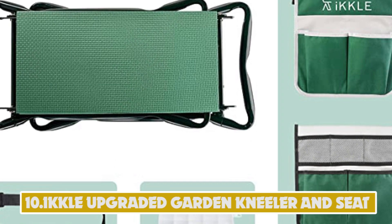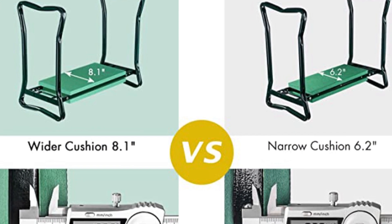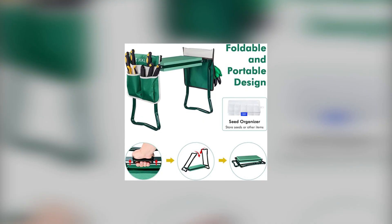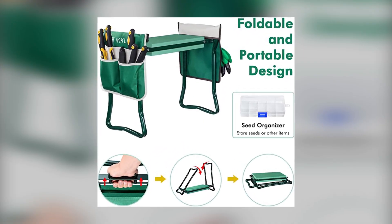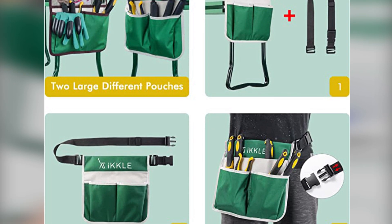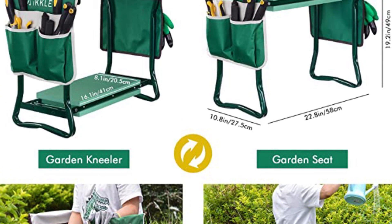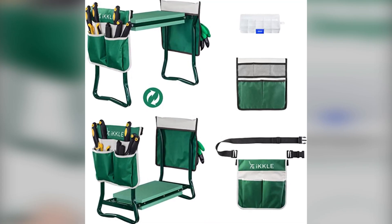Number 10: Inkle Upbraided Garden Kneeler and Seat. The folding garden bench is made of high-quality steel tubing and padded with thick EVA foam cushion. Three soft foam pad cushions provide more comfortable gardening work and help to reduce the pressure on knees. It comes with an adjustable belt that can be connected to one of the pouches. You can hang the pouch on your garden kneeler or attach it to the belt. It's portable, lightweight, and easy to carry.